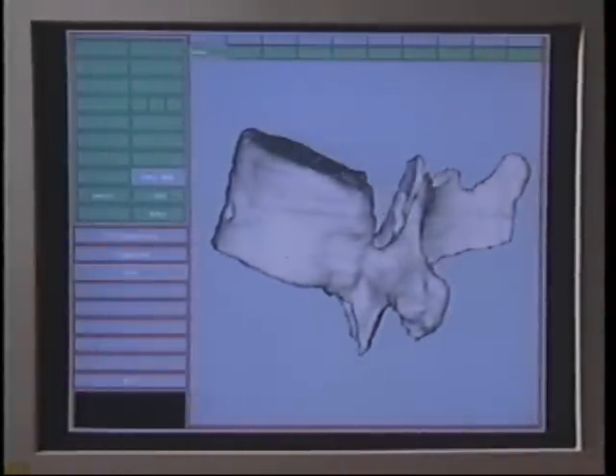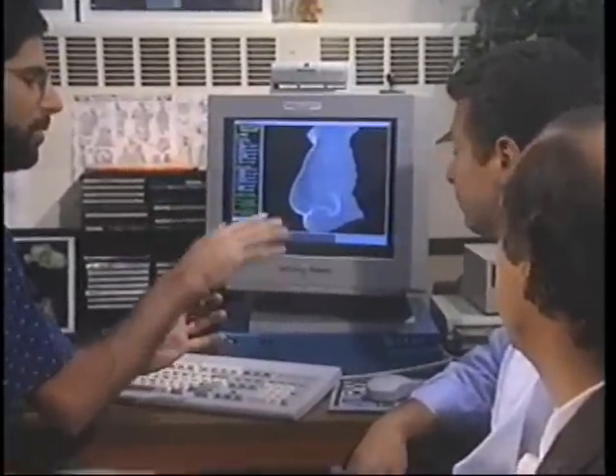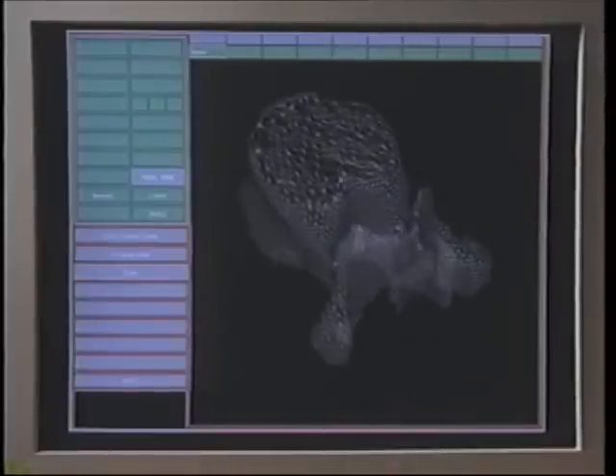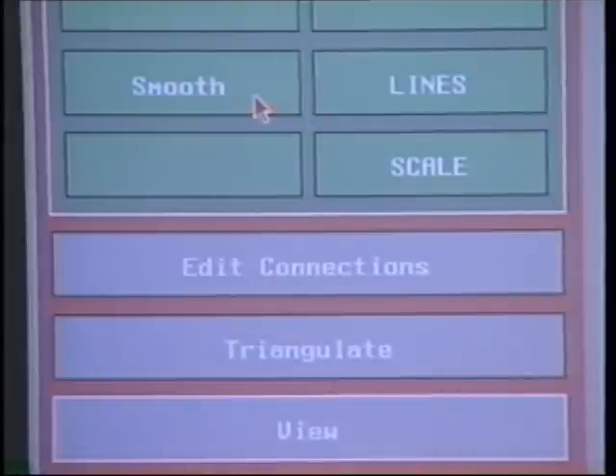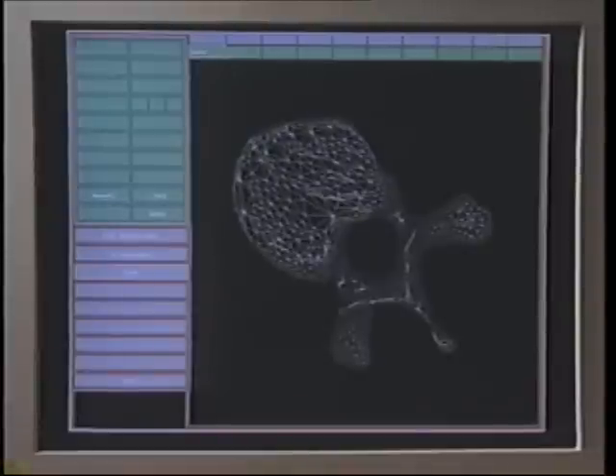If you want to take that object and spin it around and look at it from other directions, each time you make a spin the computer has to redraw everything. And so if you have too many triangles for the computer to draw quickly, you lose some interactive capability. So we want to use fewer triangles without degrading the image at all. We want to decrease the amount of data, get rid of some of these triangles and points. We developed algorithms called decimation algorithms — they decimate or throw away unnecessary points and triangles. By getting rid of those and replacing them with larger ones, the image won't change at all.